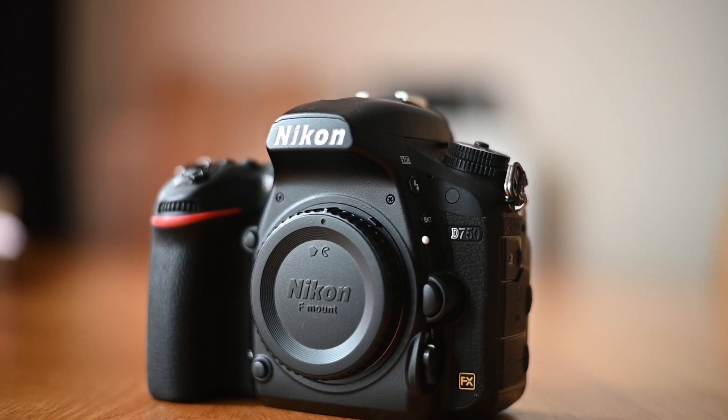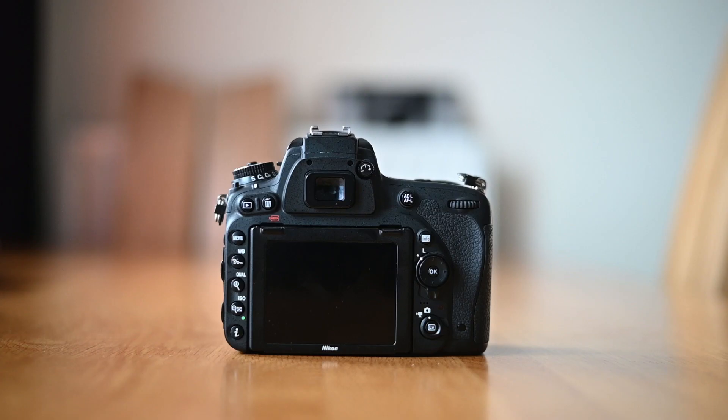The Nikon D750 doesn't shoot 4K video — it shoots full HD 1080p video up to 60 frames per second. 1080p video is suitable for most situations. It comes with a zebra stripe warning feature: when you turn it on and look at the scene through live view, any part of the scene that is overexposed will show zebra stripe patterns in real time, indicating that the highlights are blown out. This feature only works in video mode.